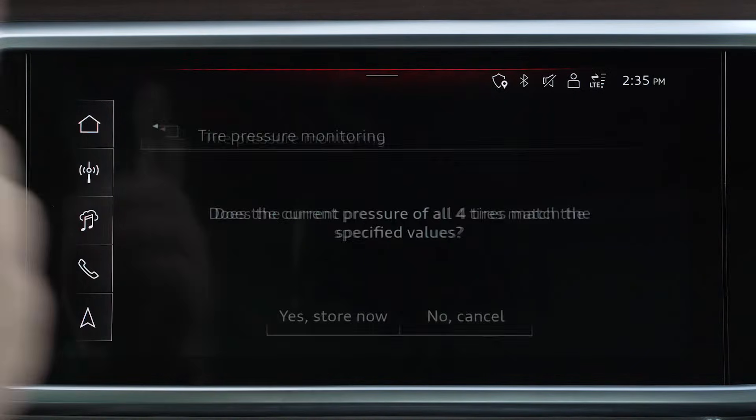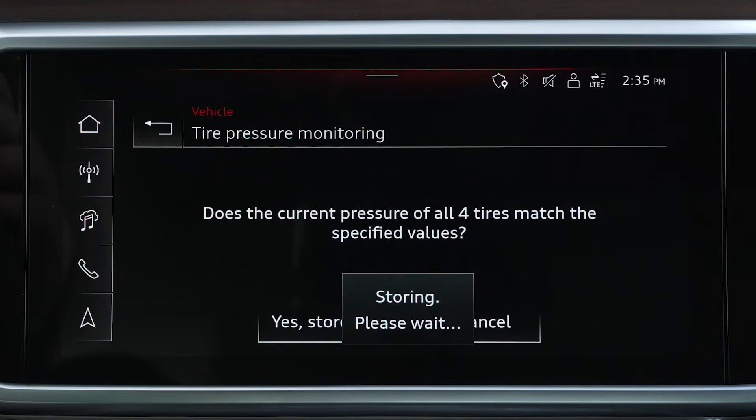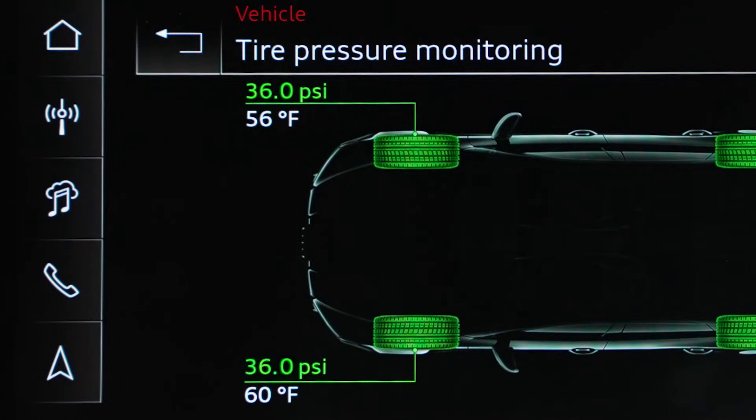Select Store to reset your tire pressure, then at the confirmation prompt, select Yes, Store Now. Your updated tire pressure will be set as the baseline, and any significant deviation from the set pressure will result in a warning from the system.